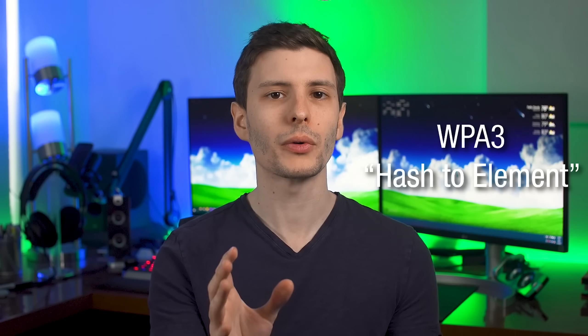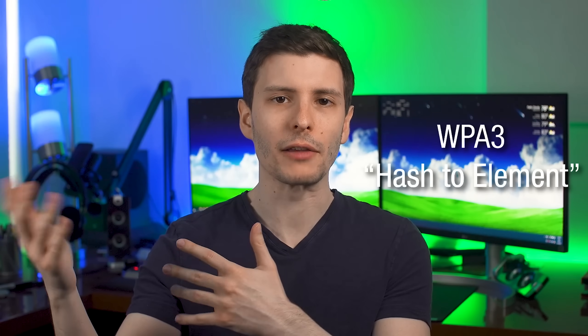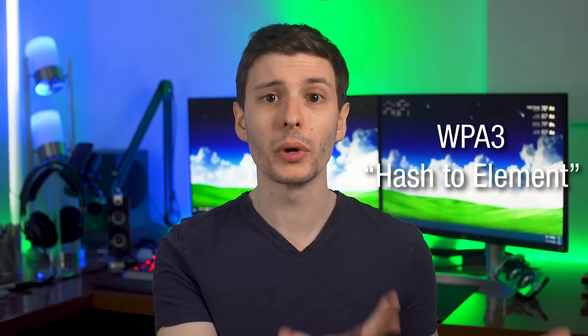The rest of the main changes in this update are more behind-the-scenes things. One of these is that Windows 10 will now support the WPA3 Hash-to-Element protocol for Wi-Fi. WPA2 is the security protocol for encrypting your Wi-Fi with a password, and WPA3 is the newer version that's not yet super universally supported. Now it also got an update called H2E — Hash-to-Element — which basically adds some security against certain types of attacks. So if you're using WPA3, it should be more secure.